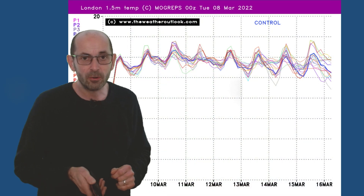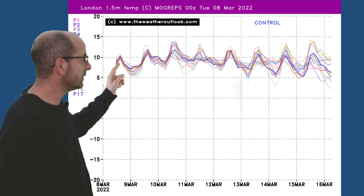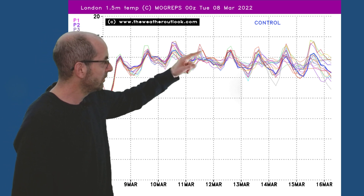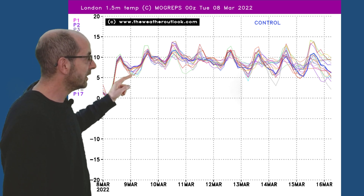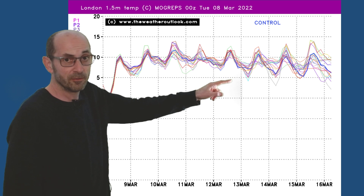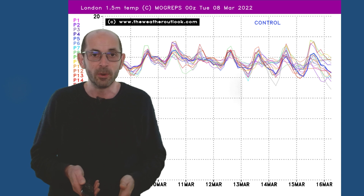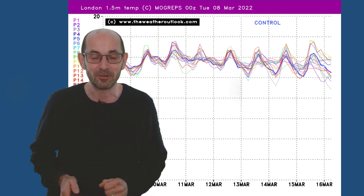The Mogreps Temperature Ensemble Plot for London shows things quite well. Double figures on most days, according to most of the individual runs within it. The frost risk in southern England is looking much reduced — minimums overnight five Celsius, even higher on some nights. Perhaps just as we go towards the middle of the month, there are a few colder runs appearing, suggesting that we're certainly not done with the risk of frost yet. It shouldn't be in March, of course.